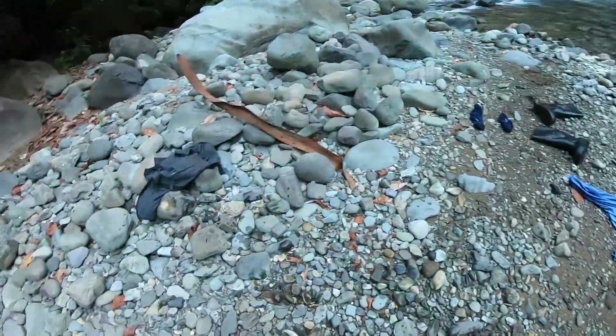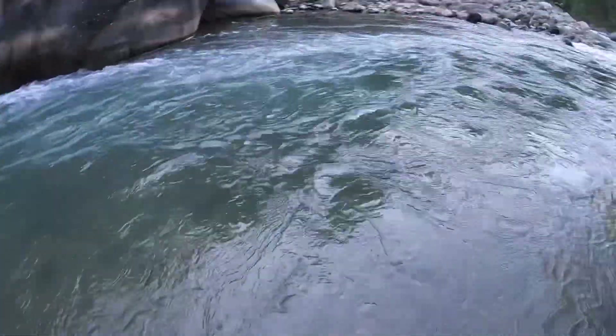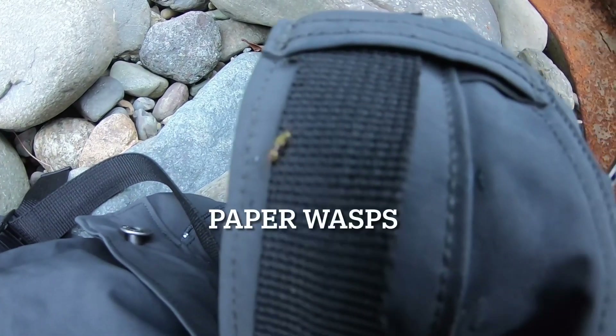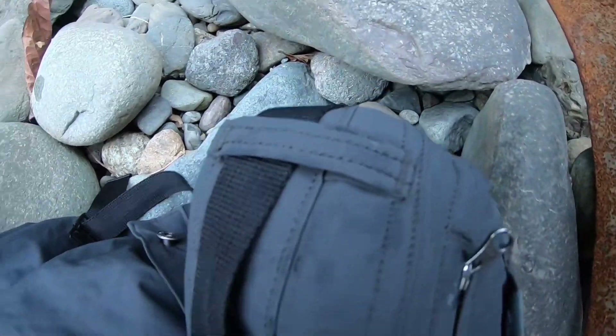Literally right after I found that frog, I must have walked right through a wasp nest. Got the crap stung out of me — I had to strip down, throw my stuff on the shore, and just jump into the water. That was crazy, I did not expect that. There's that little thing right there — it's like a mini wasp, there were like a hundred of them swarming and stinging me. Oh, that was terrible.